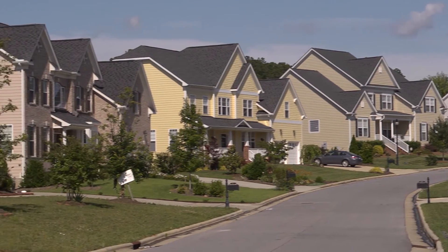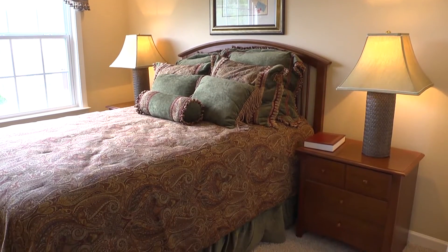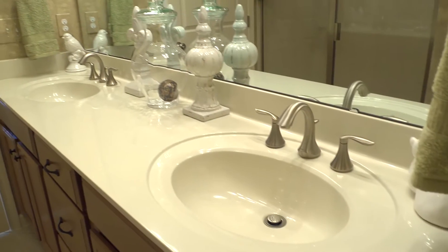We love our new house. It's very spacious. There's plenty of room for our family, for out-of-town guests. The house is a perfect fit for us.